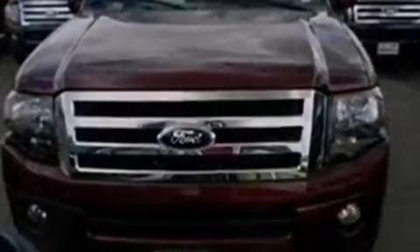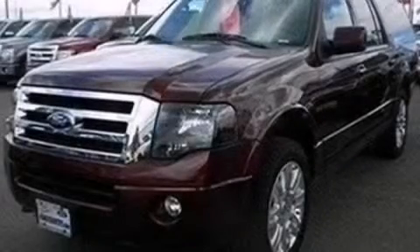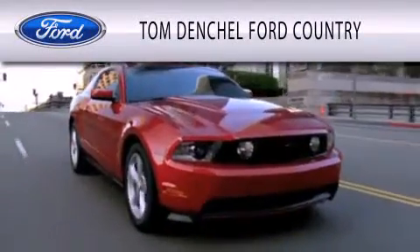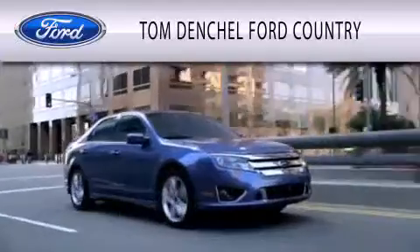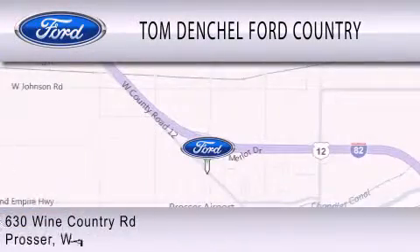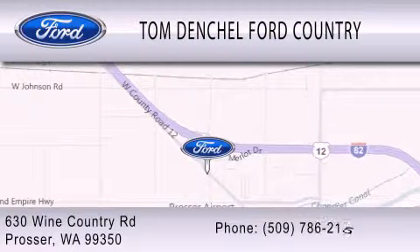And seven intelligently positioned speakers producing great sound quality throughout the cabin. Contact us today to schedule your opportunity to see this automobile in person. Tom Denchel Ford Country is dedicated to doing everything possible to ensure that the experience you have selecting your vehicle is as pleasant as possible. We are located at 630 Wine Country Road in Prosser.